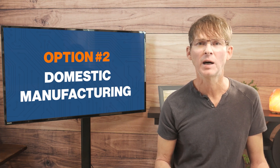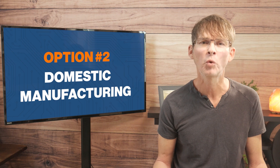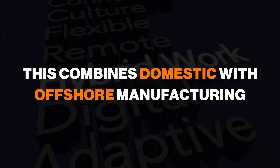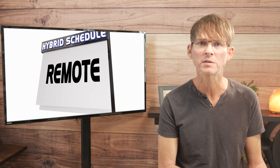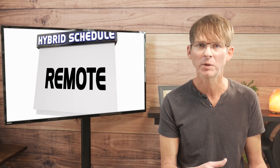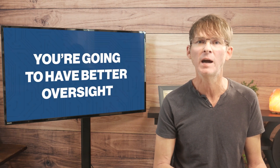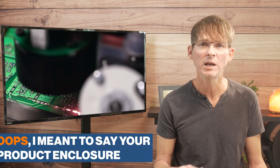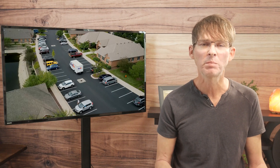The third manufacturing option, which is my favorite choice when you are starting off with low volume manufacturing, is what I call hybrid manufacturing. This means it combines domestic and offshore manufacturing. This is going to cost less because you're getting the benefit of having some of the more expensive parts of the product manufactured offshore in a place like China or Taiwan. For example, you could have your printed circuit board and your product manufactured in China or Taiwan, but then do the final product assembly, testing, packaging, and shipping all domestically.